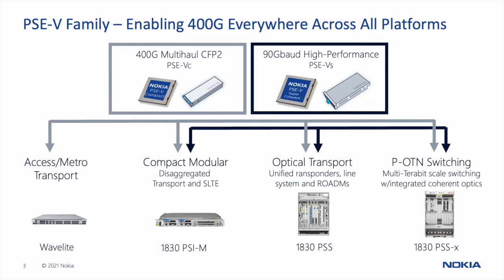Nokia has introduced 400ZR and ZR+ optic support in our routing platforms, and specifically for our optical transport systems we're introducing CFP2 pluggable 400G multi-haul optics across our portfolio — including our metro platforms, compact modular systems, integrated transponder line system solutions, and packet OTN switching platforms. The high-performance 90 gigabaud coherent optics are also being introduced across our optical transport portfolio, spanning compact modular, integrated transponder WDM, and packet OTN switching platforms.